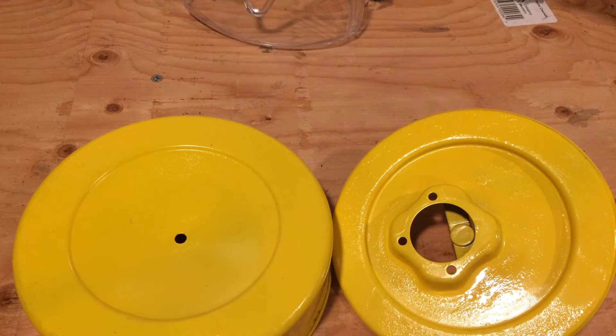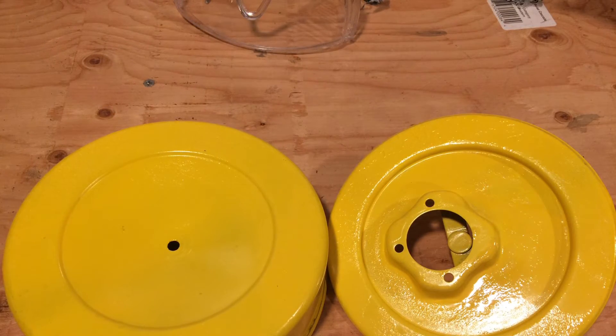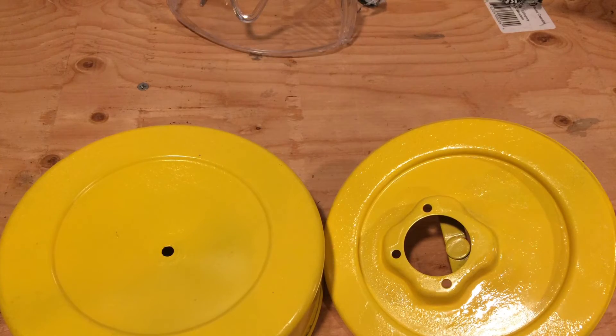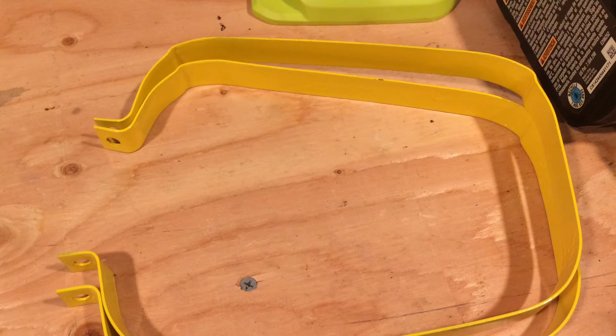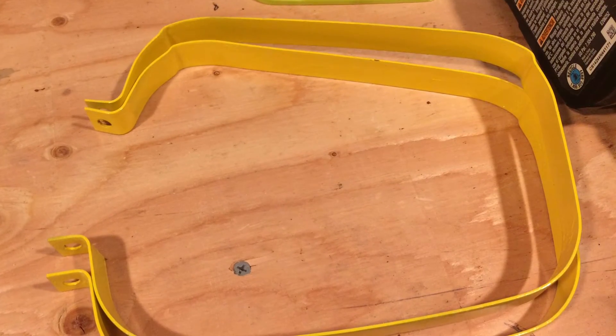What I have been able to do is get the air cleaner and some other parts off, degreased, and painted up fresh so they look nicer. I also got the gas tank and gas tank straps off, cleaned up, and painted.